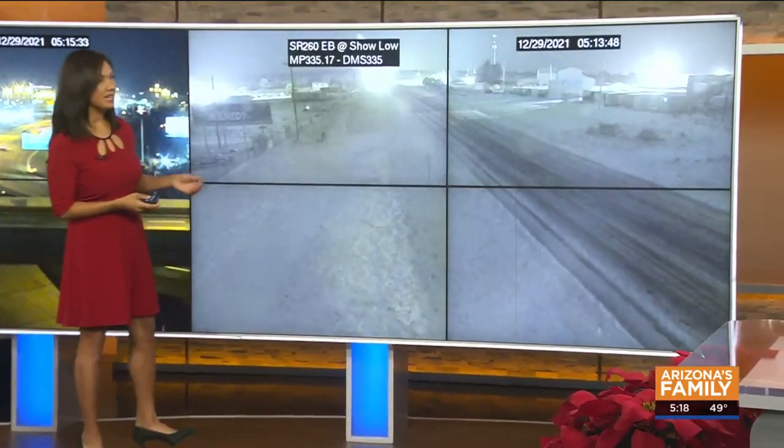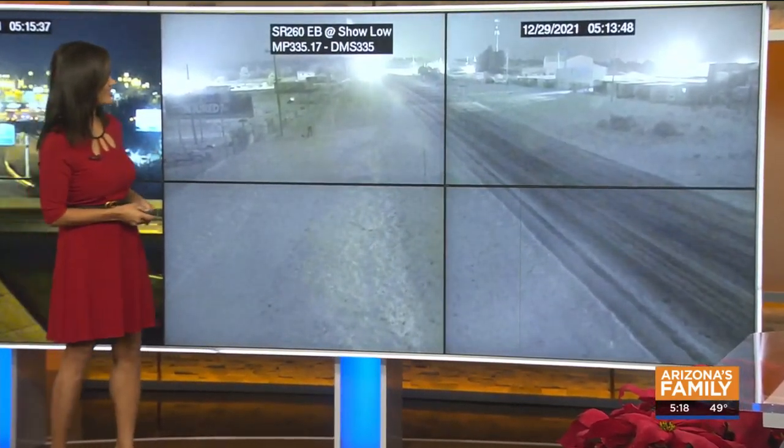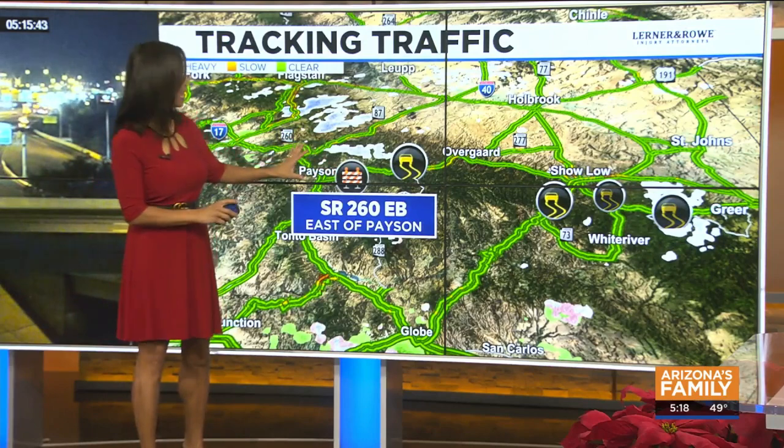And then let's take you to eastern Arizona. That's a live look at the 260 in Sholo. You can see just how snowy the conditions are there. The 260 was shut down overnight to the east side of Payson, but it has reopened.